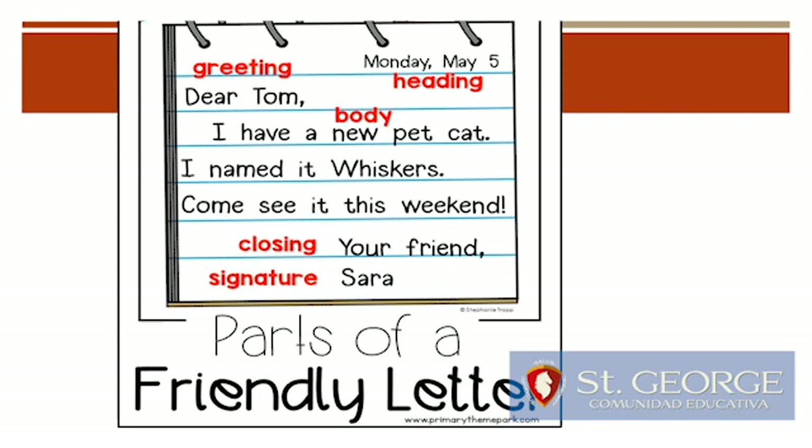There are five parts to a friendly letter. We have the greeting, the heading, the body, the closing, and the signature.